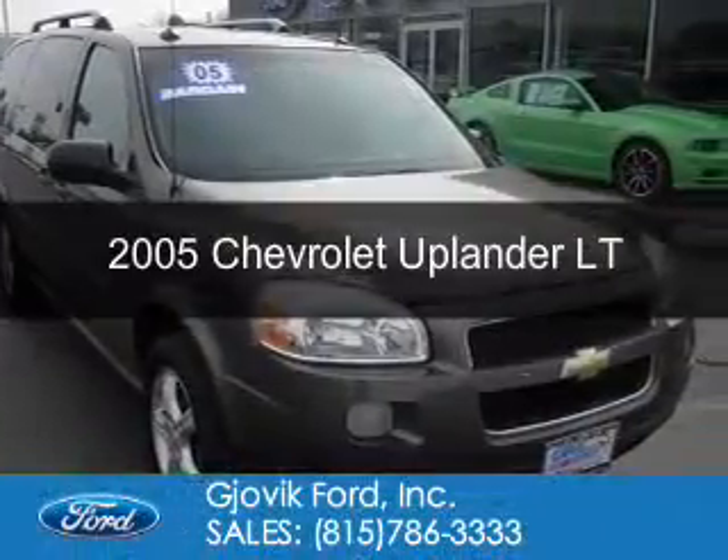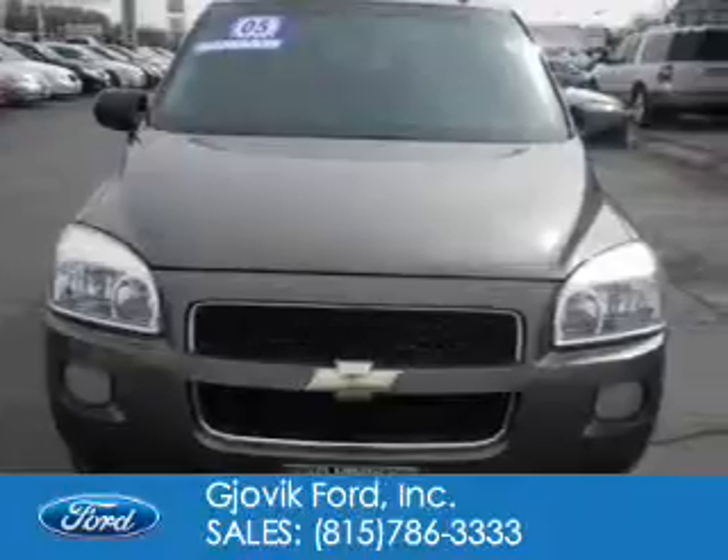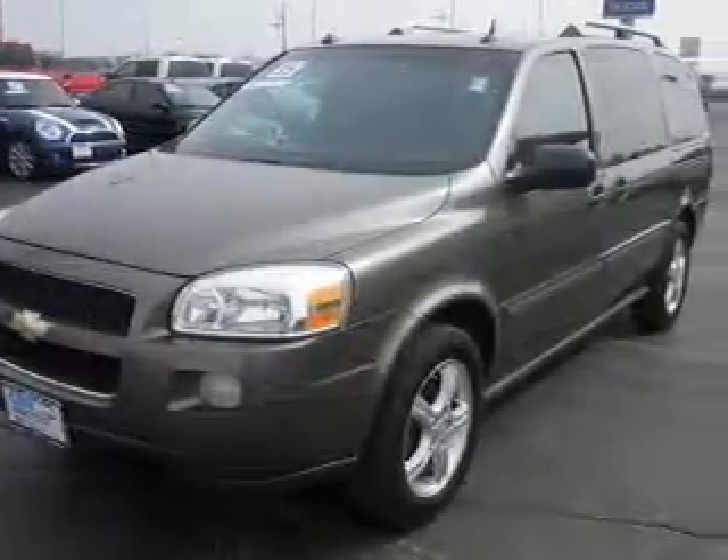This is a used 2005 Chevrolet Uplander. It's powered by front-wheel drive, a 3.5-liter 6-cylinder engine, and a 4-speed automatic transmission.